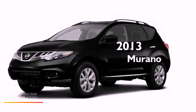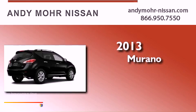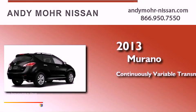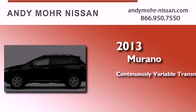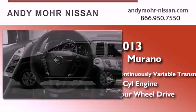This is a brand new 2013 Nissan Murano. This crossover has a continuously variable transmission, a six-cylinder engine, and the added safety and control of four-wheel drive.